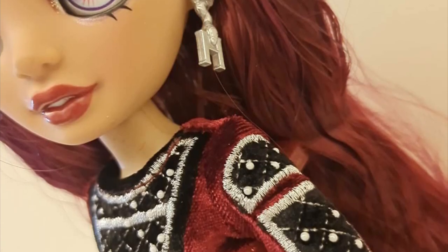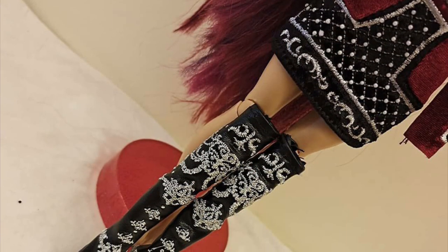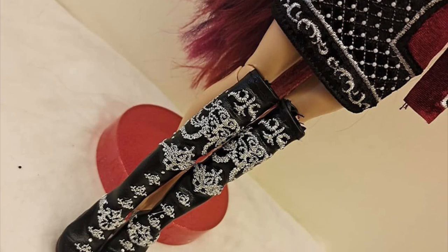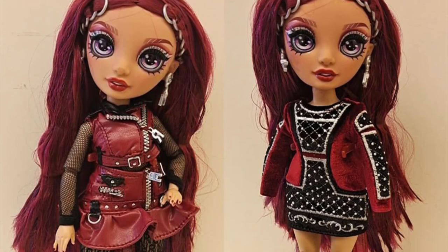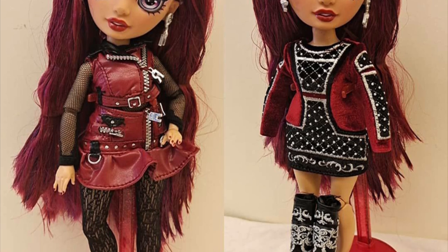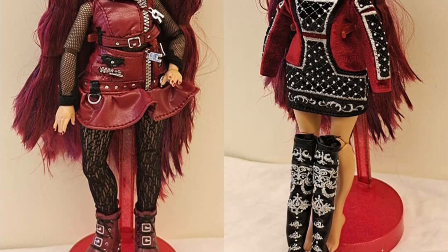Her second outfit looks gorgeous. The person who has these couldn't get the boots on her because the boots have a fabric part attached to the heel, so it was difficult to put them on. But they do look really detailed up close — that second outfit is seriously serving. It is confirmed here that Mila has the extra pair of legs.